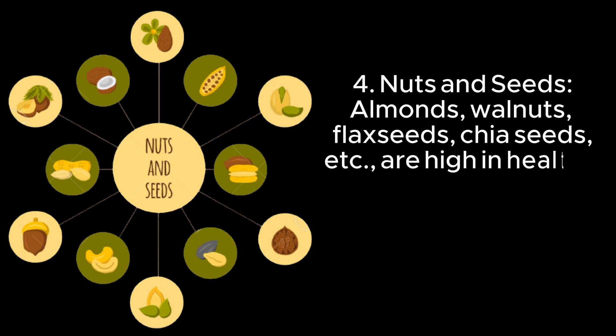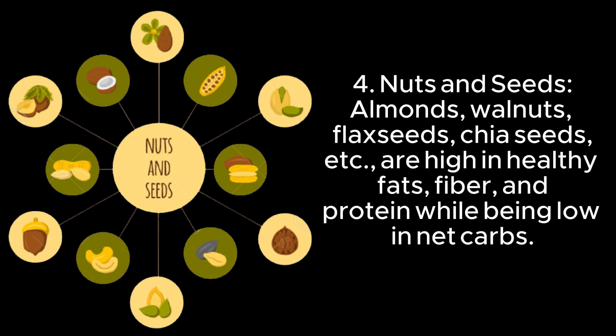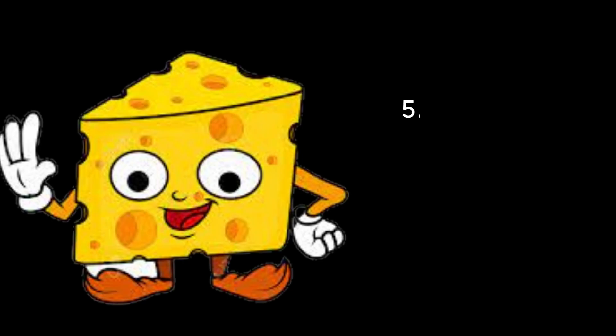4. Nuts and seeds — almonds, walnuts, flaxseeds, chia seeds, etc. are high in healthy fats, fiber, and protein, while being low in net carbs.